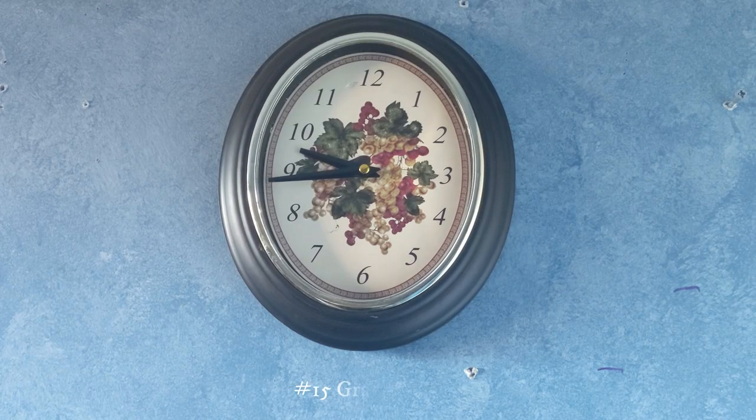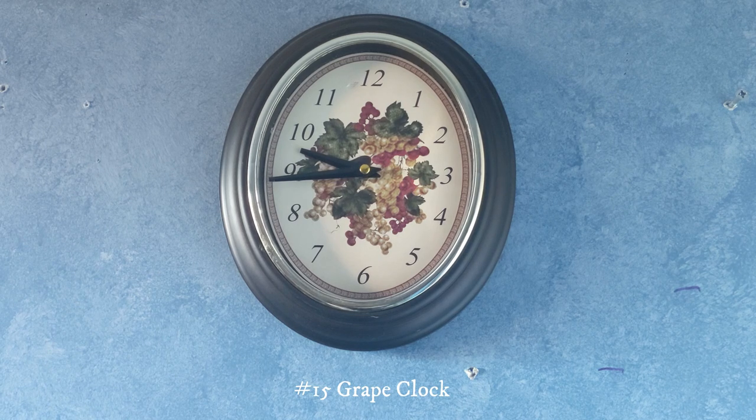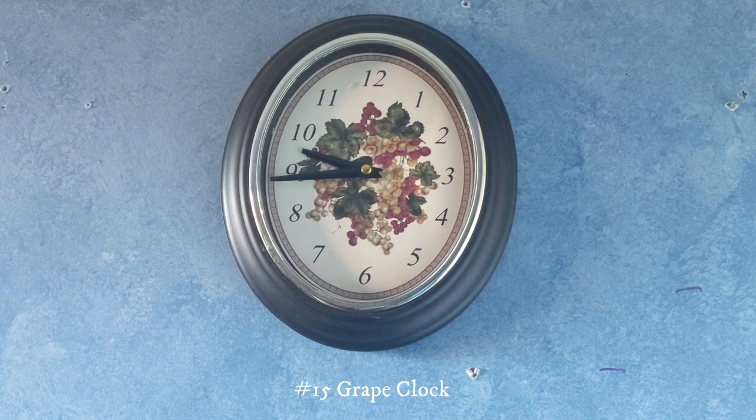This one right here is a grape clock. This is actually the first clock I ever got at Savers and I've had it for about 6 years now. At first it didn't work so I had to replace the movement — I got the replacement movement for Christmas and replaced it in January, and now it works.